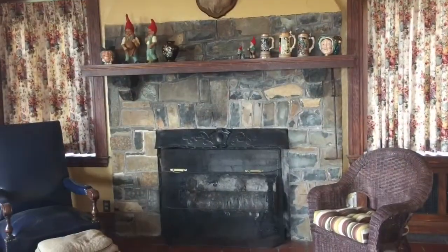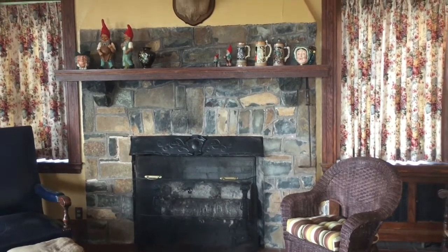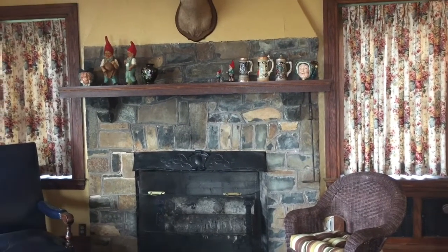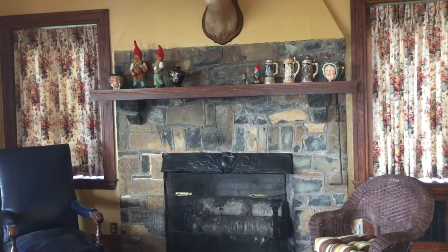We are now in the foyer looking at this beautiful fieldstone fireplace. It's memorabilia on the mountain that is reminiscent of Germany. Both Gilbert Ubelein and his wife Louise were of German descent.